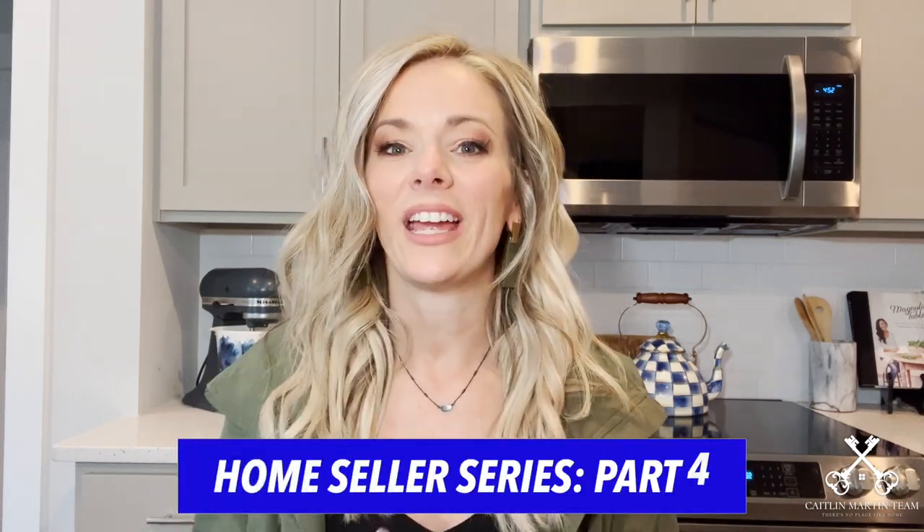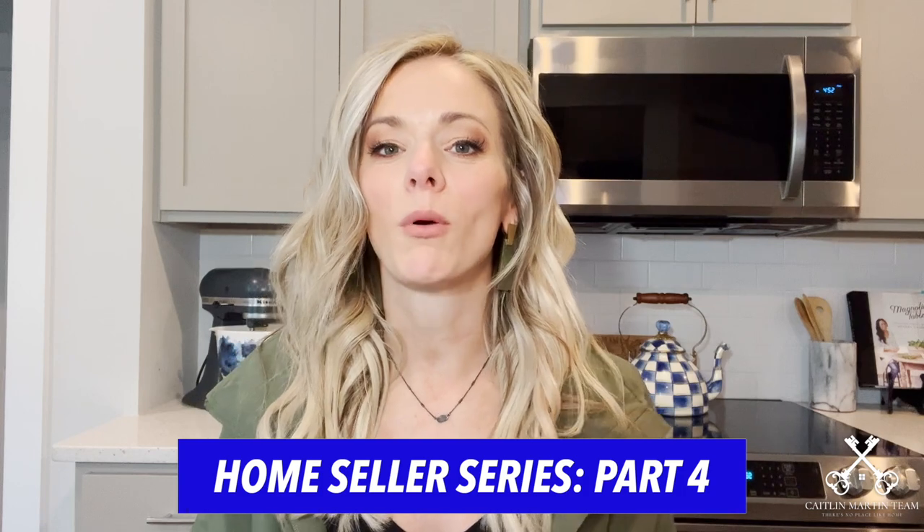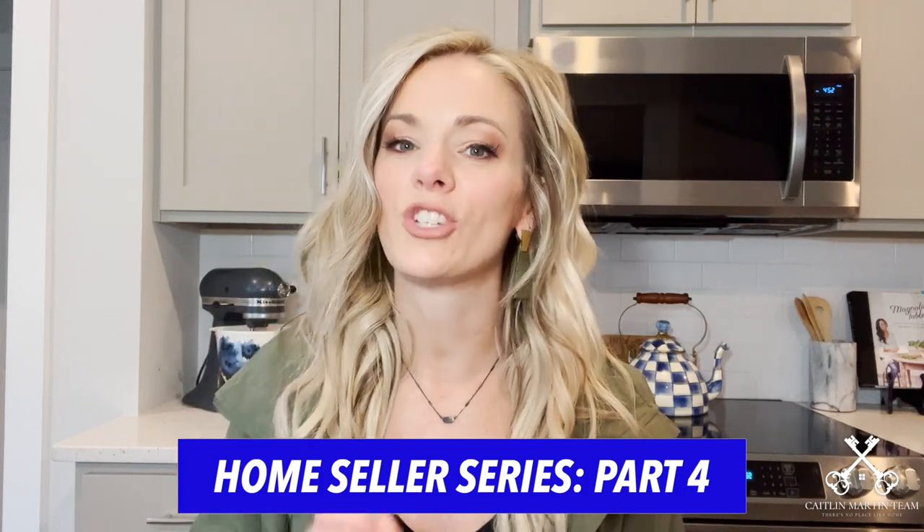In today's Two Minute Tuesday, I have already covered three parts of what you need to do to reach ultimate savvy seller success. Today I'm going to be walking you through part four, which is the listing photo strategy. So let's go ahead and start the clock.